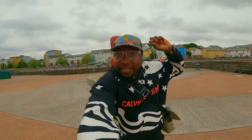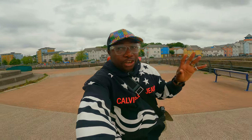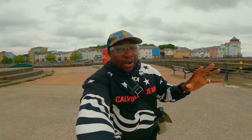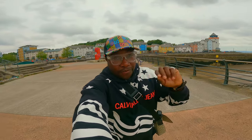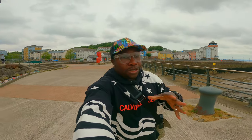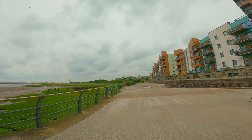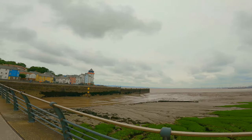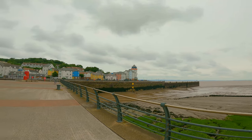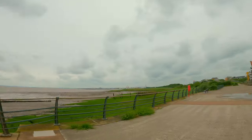The weather is pretty bad but this foam is improving my audio. Let's continue. Let me show you a little bit more of Portishead. I'm going to walk to the nature reserve — there's the Wills bridge, which is quite iconic, and there's the pier of Portishead where I was walking from a few seconds ago. Let's continue the vlog.